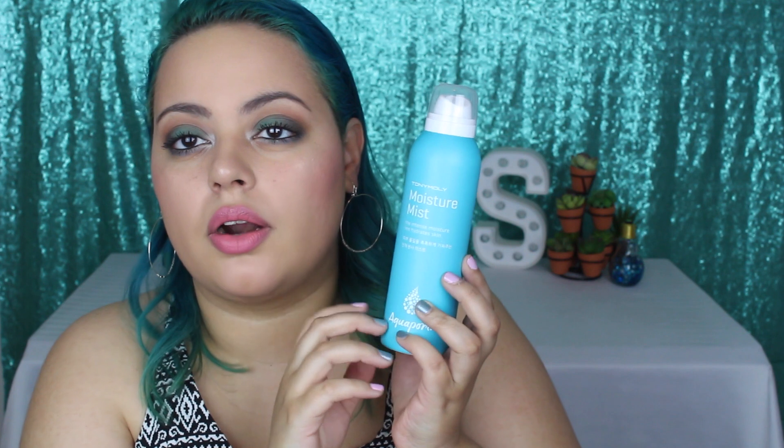The last skincare product is from Tony Moly — this is the Moisture Mist from their Intense Moisture Aquaporin line. I love the bottle — it's so pretty. I just fell in love with it because the mist is so fine, it dries really quickly, and it smells so good. It's not a very overpowering scent — just a very nice, light, clean scent. This is probably going to be my favorite face mist of my life.